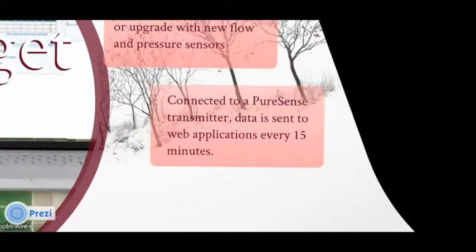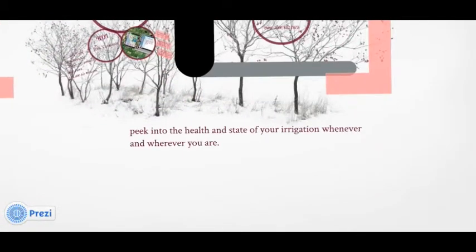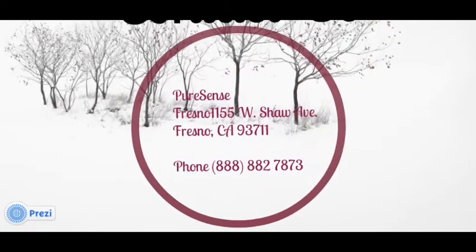This gives you a peek into the health and the state of your irrigation whenever and wherever you are. If you have any questions about anything in this presentation or would like a free consultation, please contact us at our headquarters in Fresno, California, 888-882-7873. We look forward to seeing you at one of our events, grower meetings, or in the field. Thank you from the PureSense team.